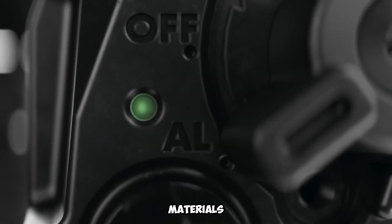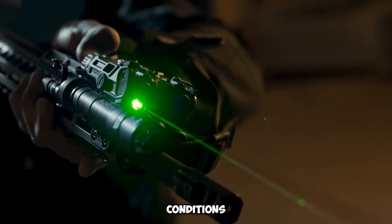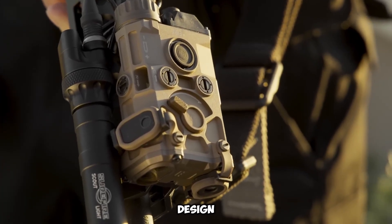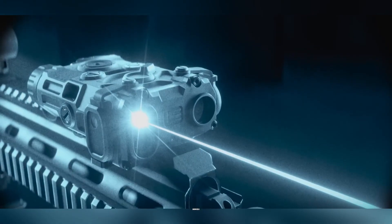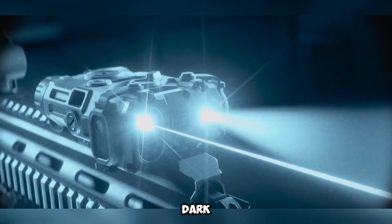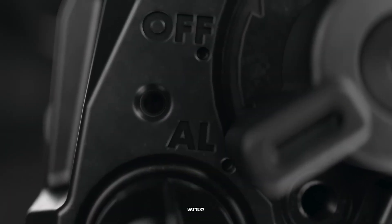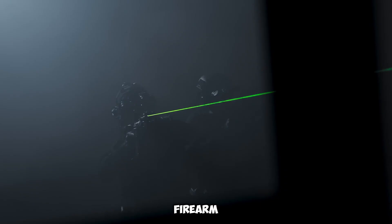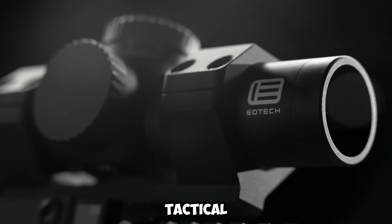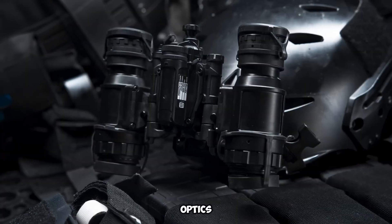Built with strong materials, the EOTech OGL is durable and works well in tough conditions. Its lightweight design adds minimal weight to firearms. Infrared technology makes it useful with night vision devices, improving performance in the dark. With its dual lasers, infrared features, and long battery life, the EOTech OGL is a great tool for professionals and firearm users. Whether for tactical missions or accurate shooting, it boosts precision and flexibility while maintaining EOTech's reputation for top-quality optics.